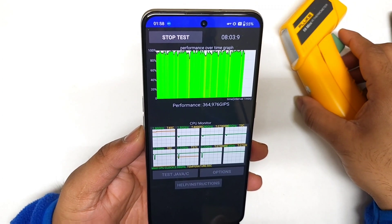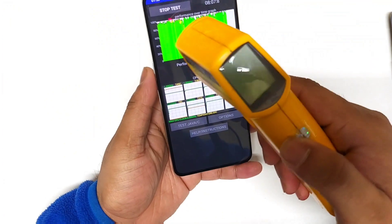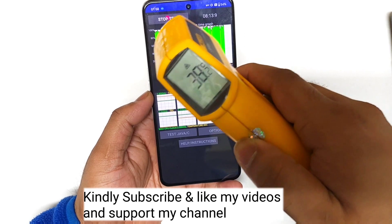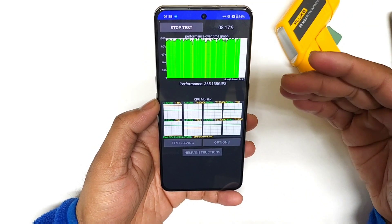So here's a quick look at the CPU throttling test results after 8 minutes of time in the Realme GT Neo5. The temperature increased up to 37.8 and 33.8 degrees Celsius — those are the temperatures in the Realme GT Neo5, around 35 degrees Celsius. I will be back after getting close to 15 minutes of time.